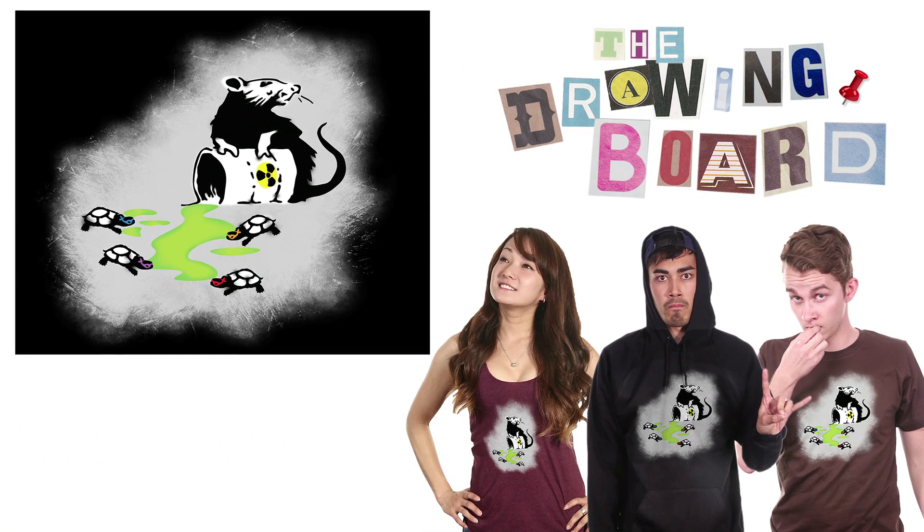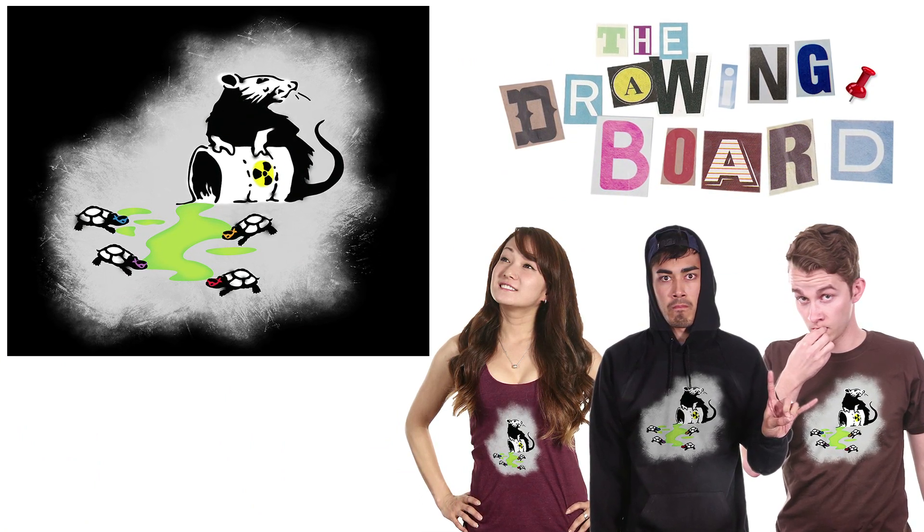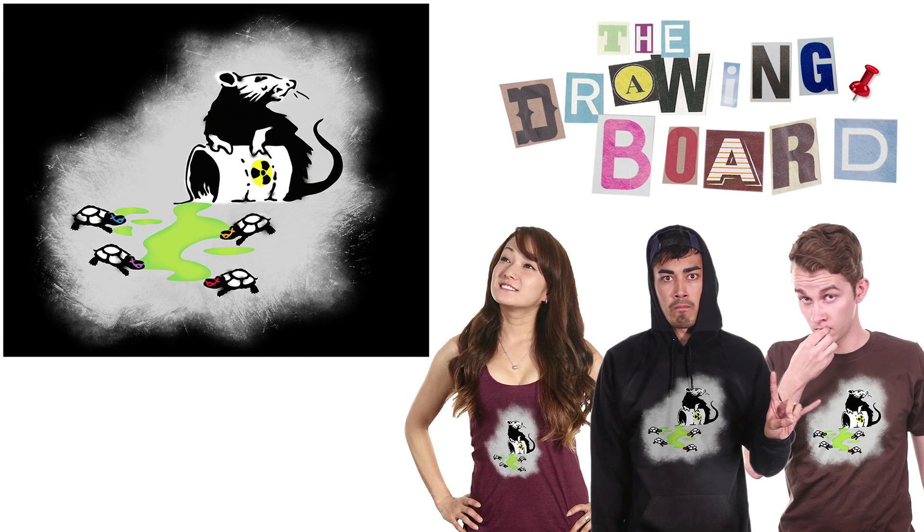And lastly, The Early Days. Teenage Mutant Ninja Turtles is just around the corner. I love how simple this design is and I like how it ties in with one of Banksy's most popular works.